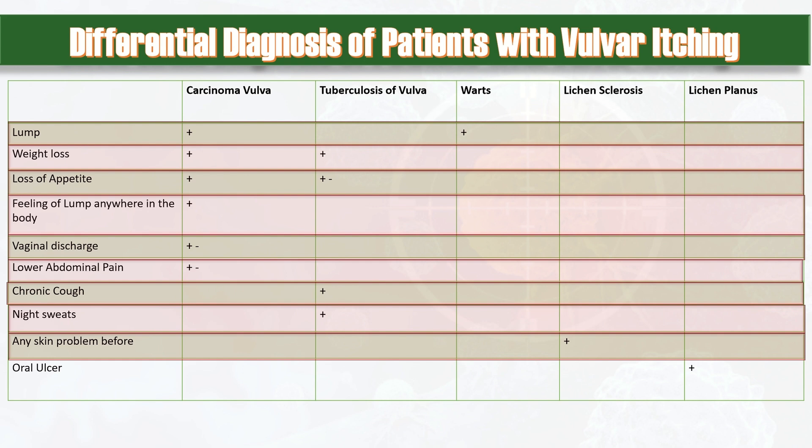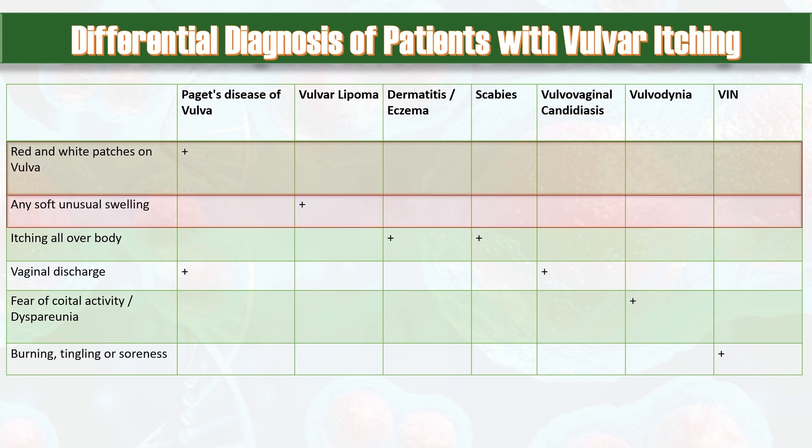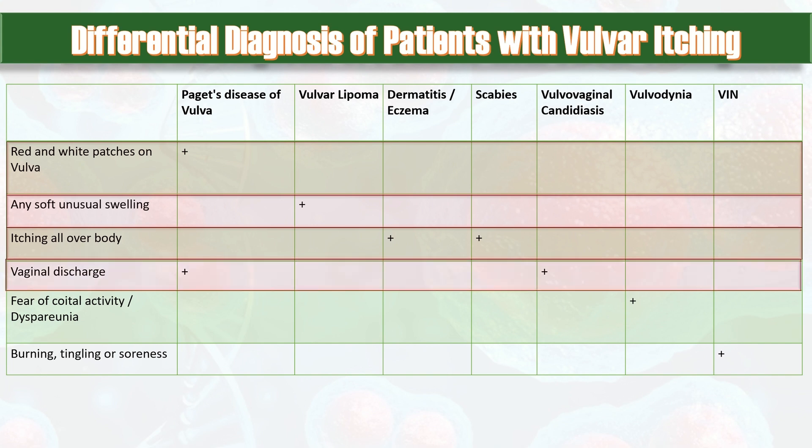Chronic cough and night sweats indicate tuberculosis that might involve the vulva. Ask about any skin problems like lichen sclerosis and about oral ulcers, which may indicate lichen planus. Ask whether the patient has noticed red and white patches on the vulva, which may indicate Paget's disease of the vulva. Any soft unusual swelling increases the possibility of vulvar lipoma. Vaginal discharge may be present in carcinoma vulva and Paget's disease; curdy white vaginal discharge indicates the possibility of vulvovaginal candidiasis.